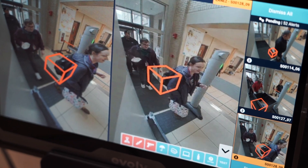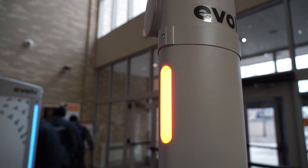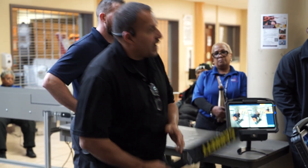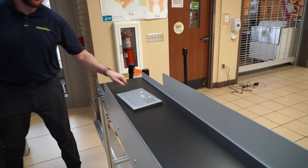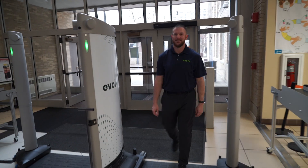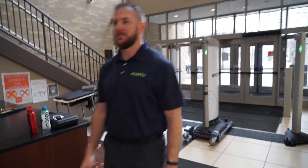If a suspicious item is discovered on an individual, a light on the machine will flash red. That person will go through a secondary screening process conducted by safety and security personnel. This detection system is the latest model created by the Massachusetts-based safety technology company, which can screen 4,000 people an hour.